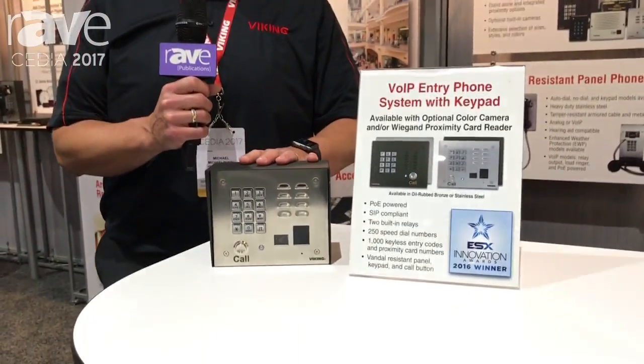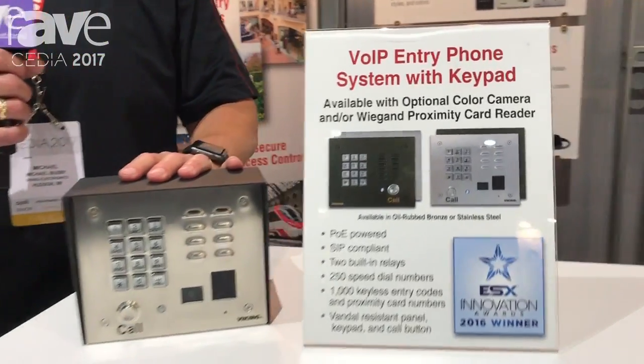Hi, I'm Mike Busby from Viking Electronics, and today we're talking about the Voice-over-IP entry system. It's the K1775 IP.